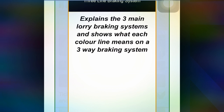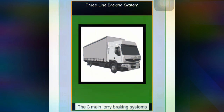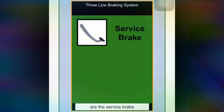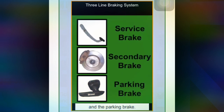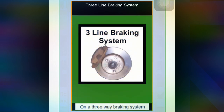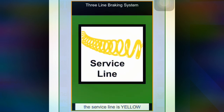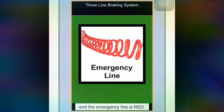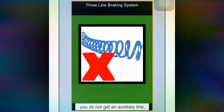Explain the main lorry braking system and show what each colour line means on the three-way braking system. The three main lorry braking systems are the service brake, the secondary brake, and the parking brake. On the three-way braking system, the auxiliary line is blue, the service line is yellow, and the emergency line is red. On a two-line air brake system, you don't get an auxiliary line.